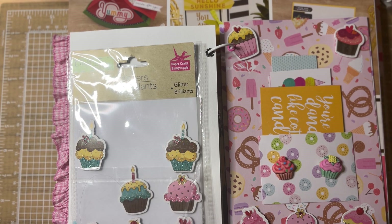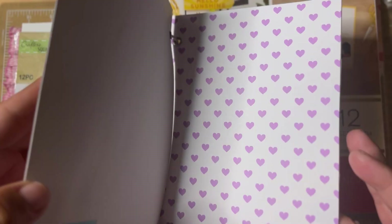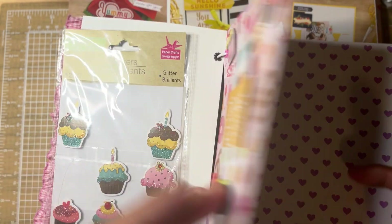Hi friends, welcome back to my channel. I am getting on real quick to share what I have created for hashtag Artisan Journal Prompt 2024, hosted by our friend Patti over at Life with Patti. This was week 33 and the theme was sweet treats.